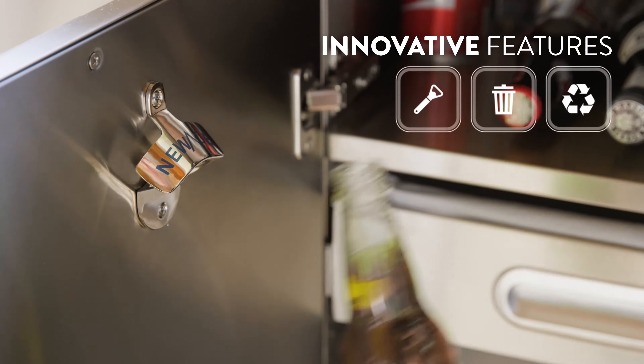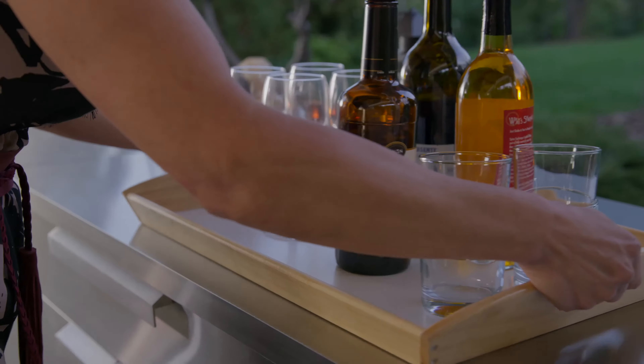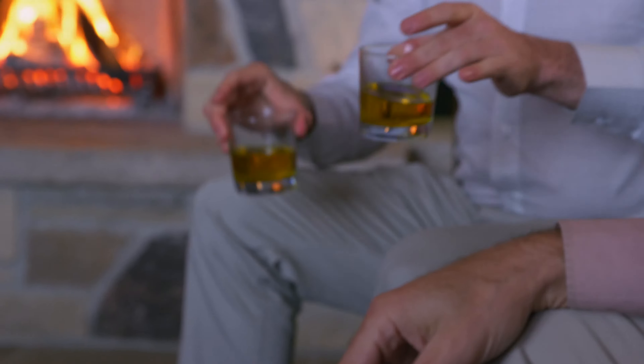Build your perfect meal prep and grilling set for seamless entertaining of family and friends, or create a custom storage and bar area for late-night drinks by the fire.